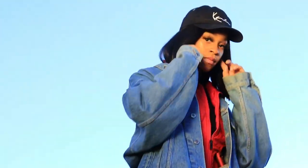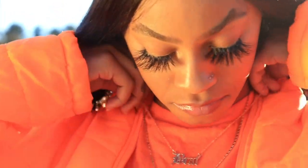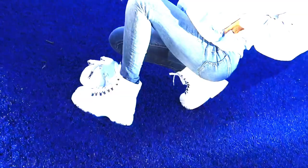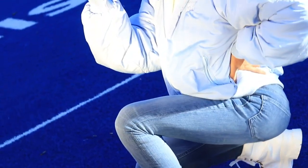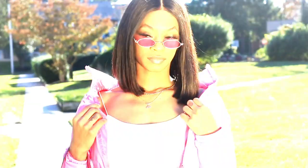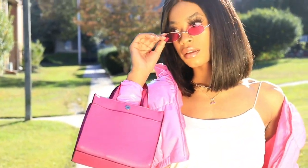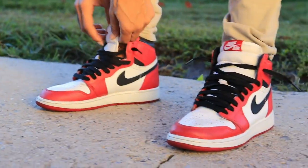Hey guys, it's Jenai, welcome back to my channel or welcome if you're new. In today's video I'm gonna be showing you guys a few different ways to style some coats — these are like puffers slash bubble coats, whatever you want to call them. I have some in a few different thicknesses, like different kinds of jackets, some are super puffy, some are not as puffy.